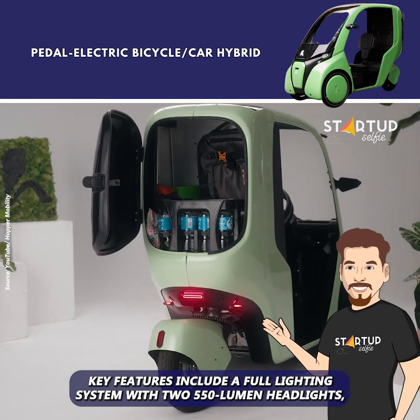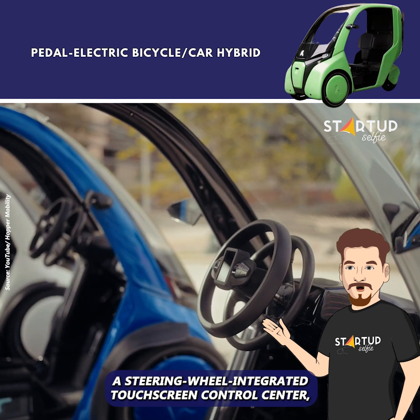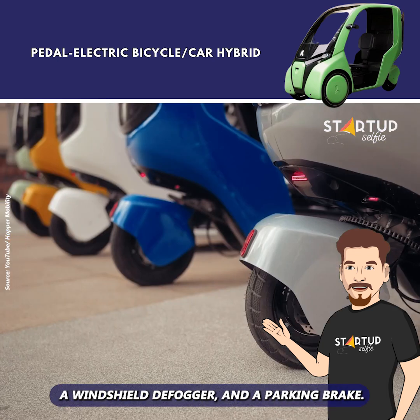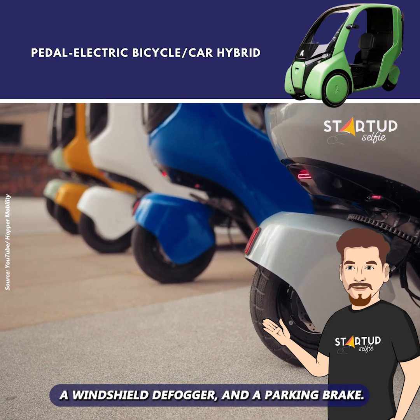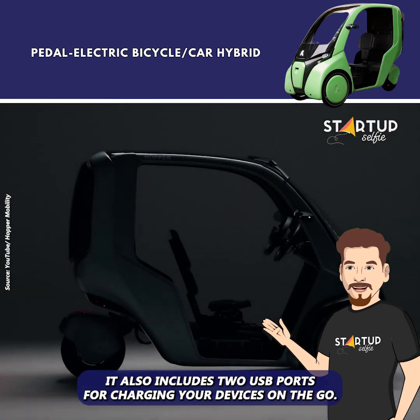Key features include a full lighting system with two 550-lumen headlights, a steering wheel-integrated touchscreen control center, a windshield defogger, a parking brake, and two USB ports for charging your devices on the go.